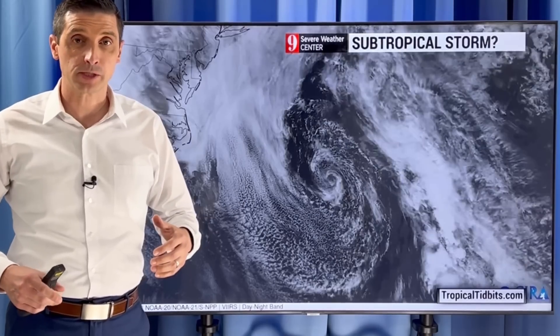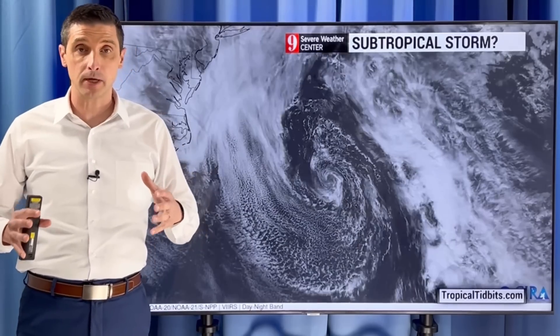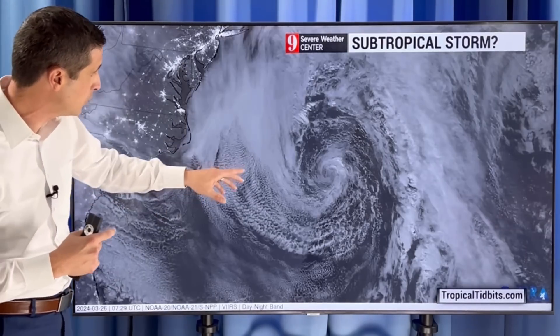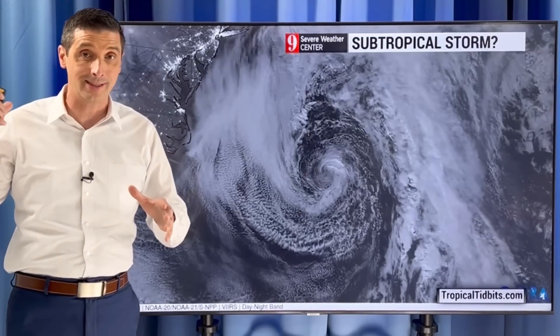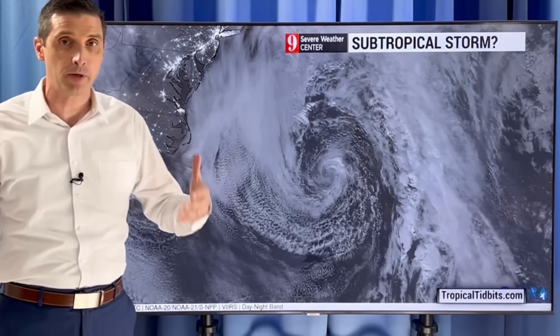Thank you very much for joining me. I'm meteorologist Brian Shields. This system here in the Atlantic is very close to becoming a subtropical storm — it may have yesterday. This is the imagery from yesterday, off the east coast of the U.S., very close to Bermuda, and you can see the spin very clearly. It looks a lot like a system that formed early last year. This may have been a subtropical storm for at least a brief period of time.